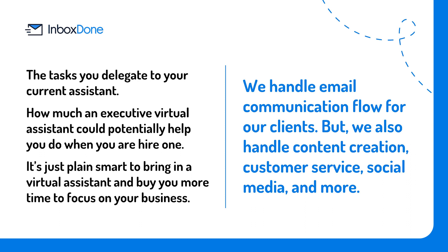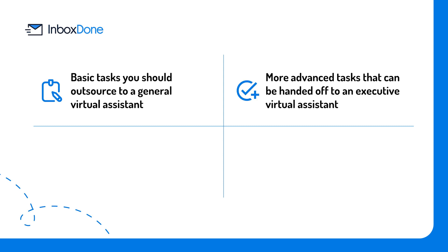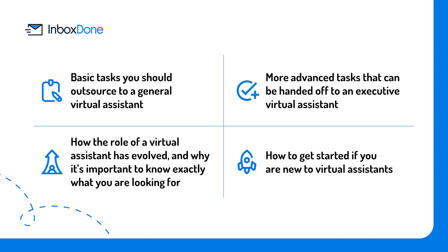In this guide, we are going to share: basic tasks you should outsource to a general virtual assistant; more advanced tasks that can be handed off to an executive virtual assistant; how the role of a virtual assistant has evolved and why it is important to know exactly what you are looking for; and how to get started if you are new to virtual assistants.